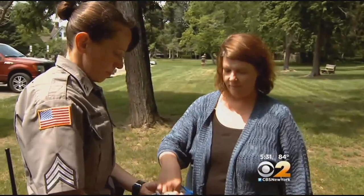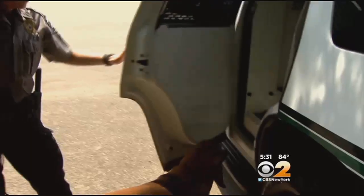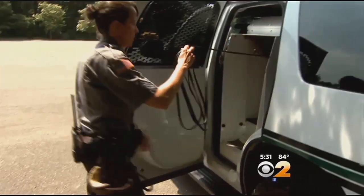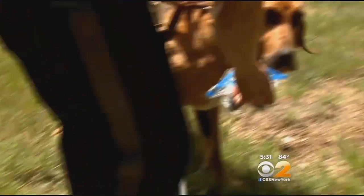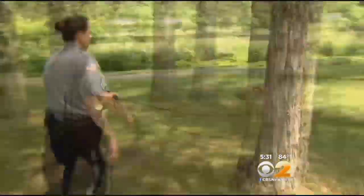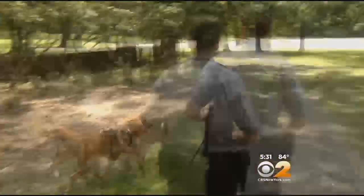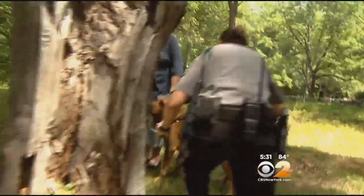We tested Nikki's abilities using a hair band from parks worker Mary Conway as a scent article. While the bloodhound was secured in the truck, Conway meandered a few hundred yards away and hid behind a tree. With a brief sniff of the scent article, Nikki was hot on the trail, practically dragging Sergeant Brown as she followed Conway's exact path to where Conway was hiding.